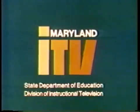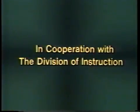Produced by the Division of Instructional Television, Maryland's State Department of Education, in cooperation with the Division of Instruction.